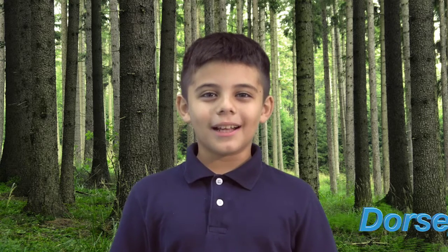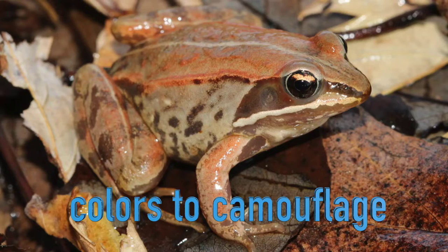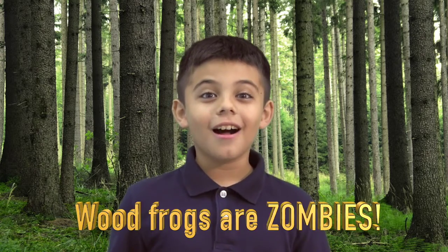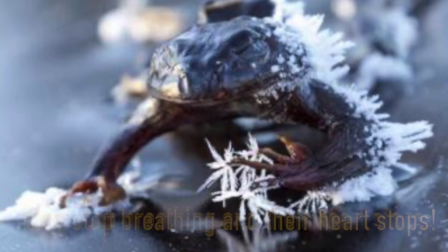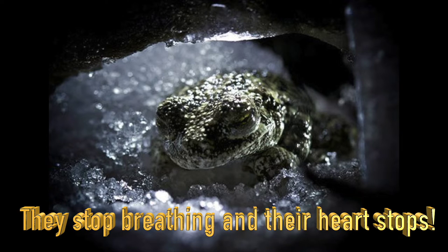Today on 'Did You Know' we're learning about wood frogs. You may think that they're made of wood, but you would be wrong. They use their special colors for camouflage, but that's not the wood frog's coolest trait — they're actually zombies. You heard me right: in the icy cold winter, they stop breathing and their heart stops.